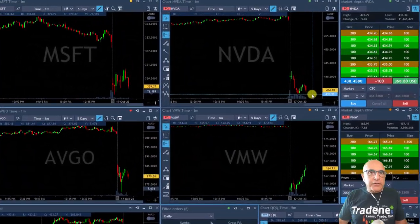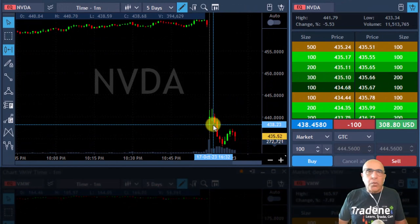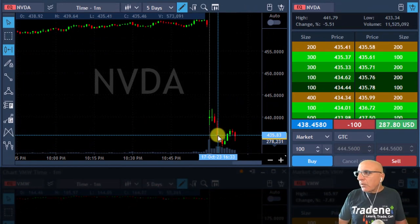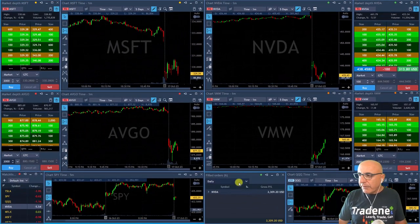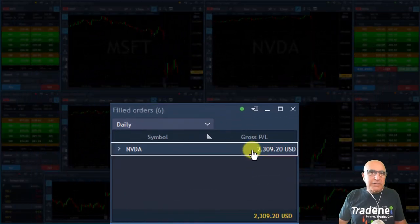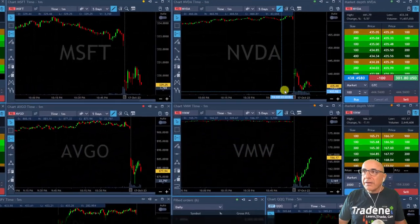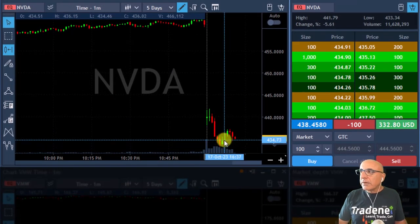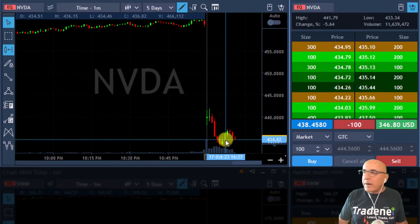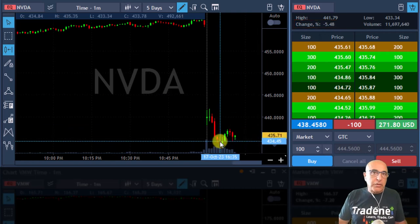I just did my first trade in NVIDIA — shorted it right here, took 1,000 shares, took my partial as it came down, and right now I only have 100 shares left. My first trade is up $2,300. I'm doing good for the start of the session. Now let's see if I can find something else. As you noticed, NVIDIA was one of my main pre-market picks, and right now it's down more than 5%. I guess it's probably going to continue coming down.